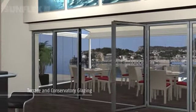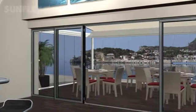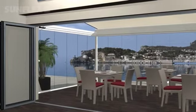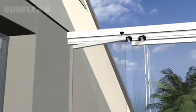With a choice of folding, sliding, or slide and turn systems, SunFlex provides the ideal solution to enclose your conservatory or terrace, allowing you to enjoy the area throughout the year.